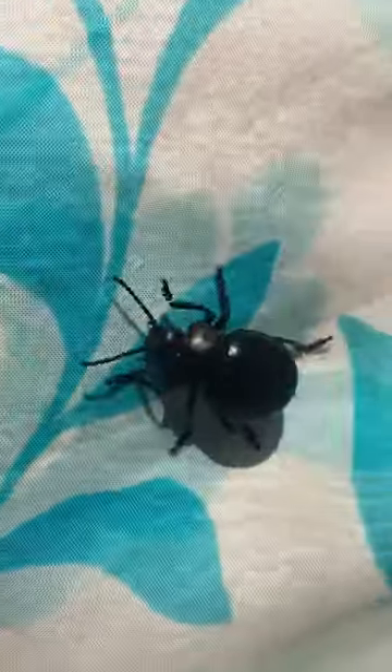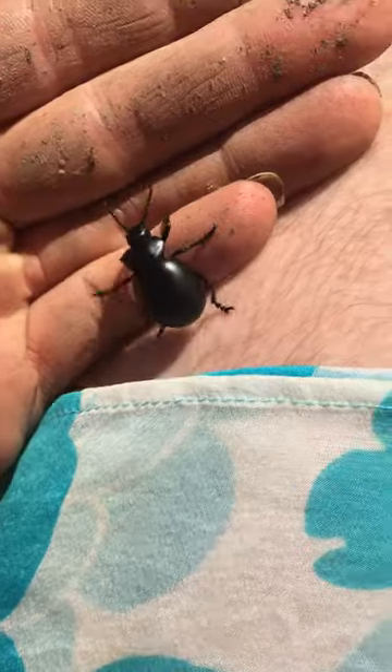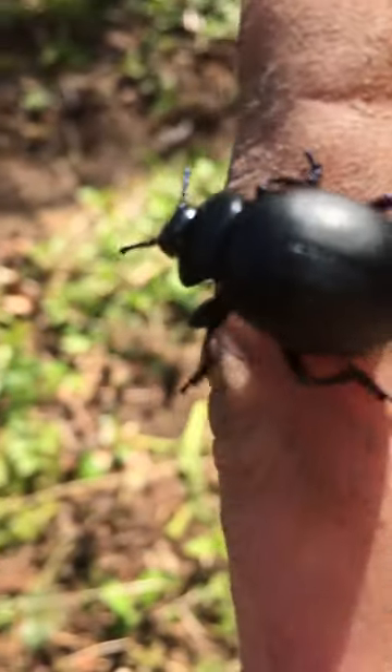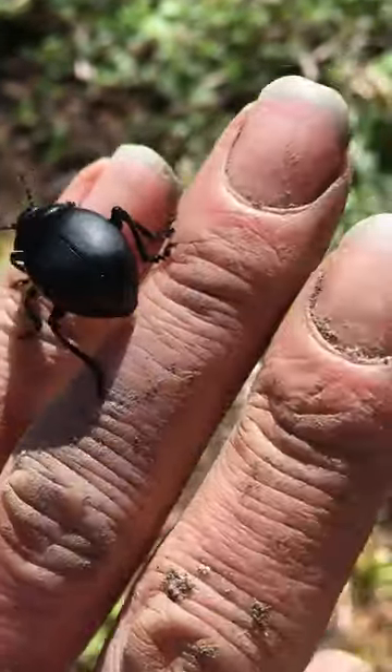Are you going to go on my leg? There we go. So this beauty is very gorgeous and its common name is the oil beetle. And why it's called the oil beetle is due to the oily, pungent discharge it ejects when feeling alarmed.